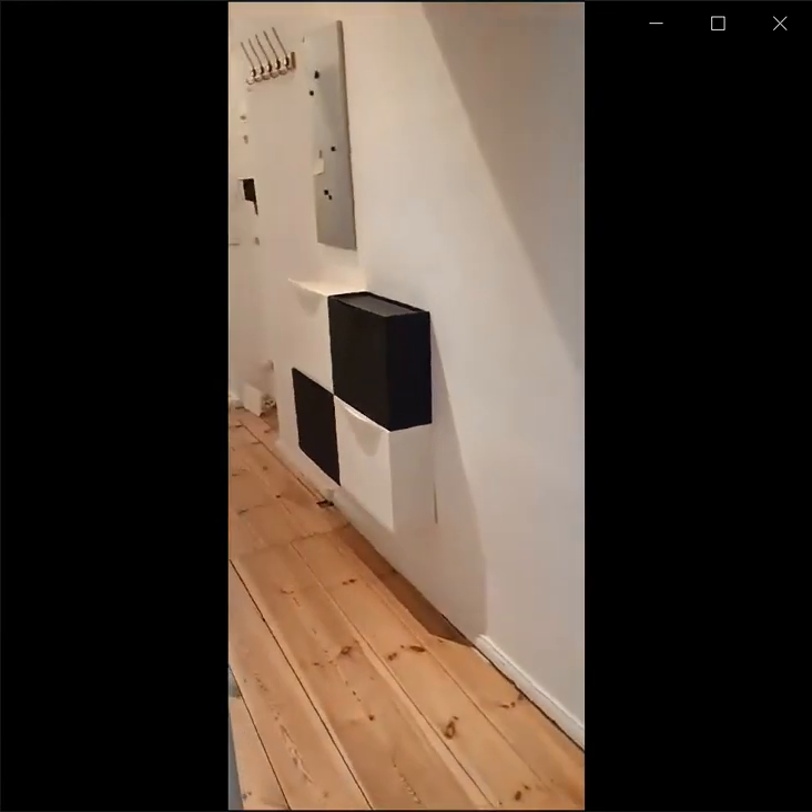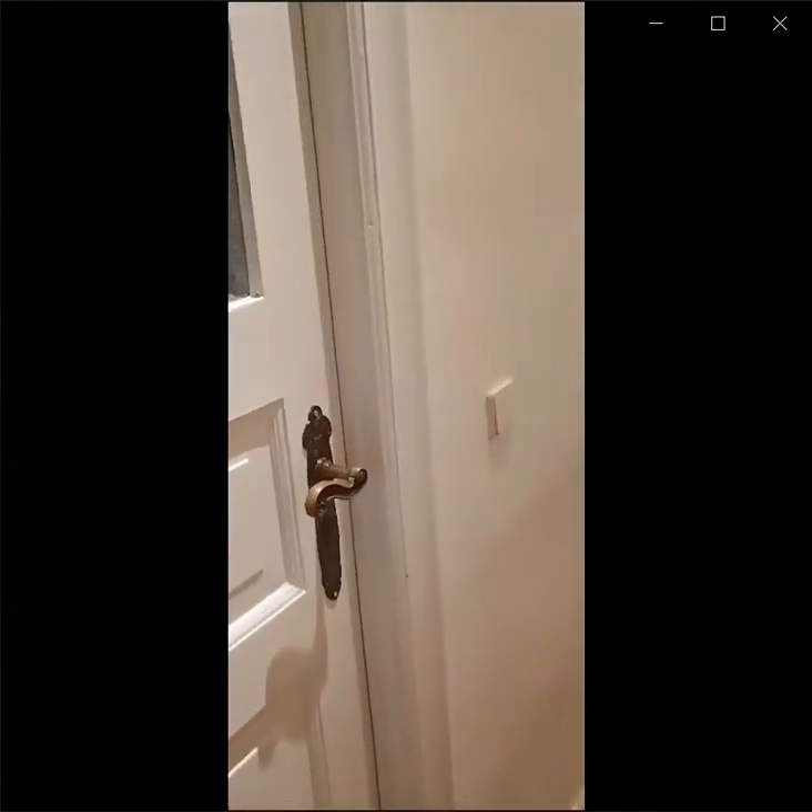Let's go check the other room now. Here in the corridor you also have space to put your shoes in that furniture right there in black and white.